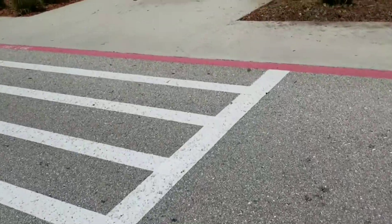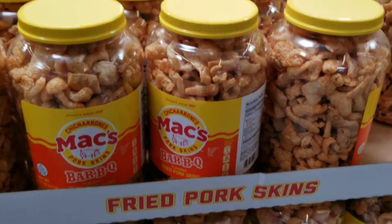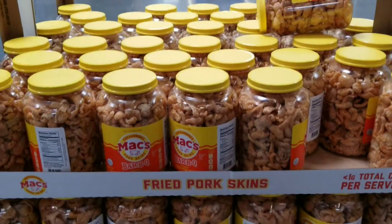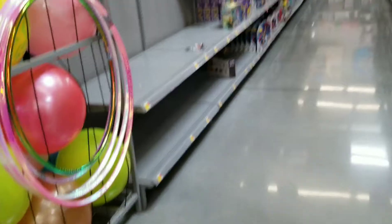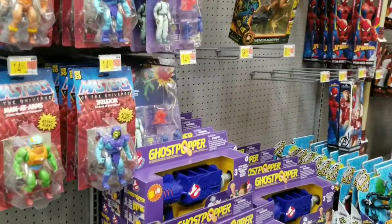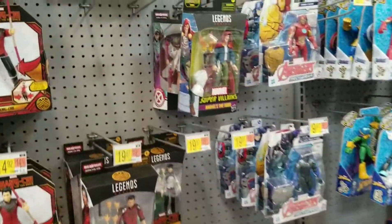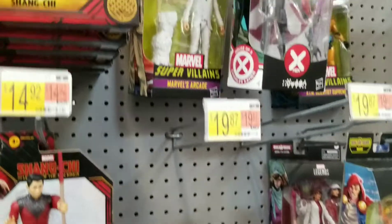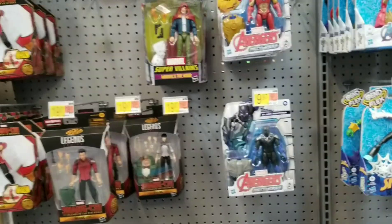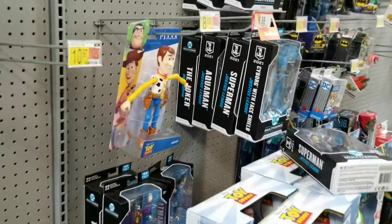Walking into Walmart — I see some snacks which would be a heavenly find, but I gotta watch my cholesterol. Back at the toy section: MOTU, Ghostbusters, Marvel Legends. There are a couple of Marvel Legends up there — not too bad, better than seeing all that Shang-Chi. Only three Shang-Chi on the shelf right there, which is dealable.